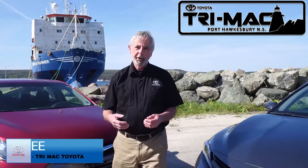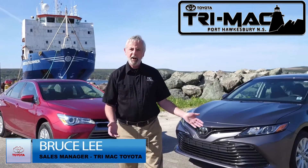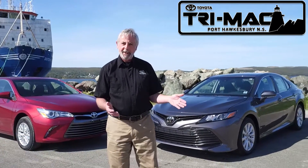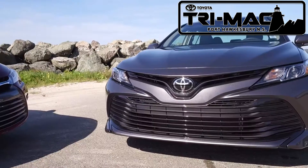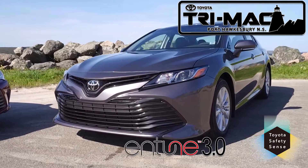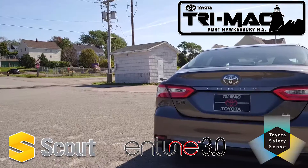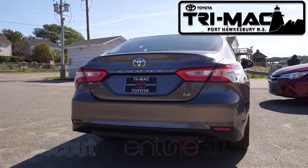What a time to be shopping for a new Camry at Trimac Toyota in Port Hawksbury. Take a look at what's new, in stock now — the exciting 2018 Toyota Camry. Loaded with new technology such as Toyota's Safety Sense system, the Entune 3.0 media system, Scout GPS, and new fuel-efficient and powerful engine choices.